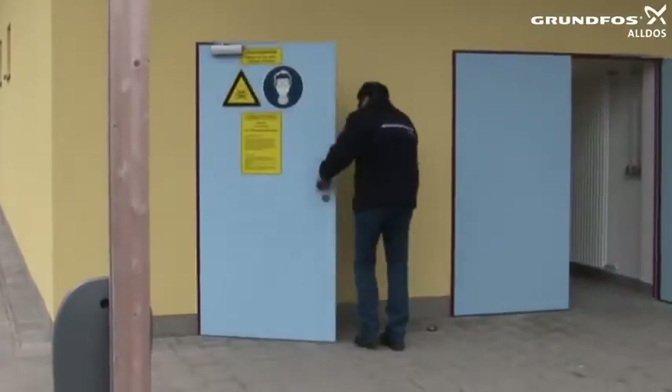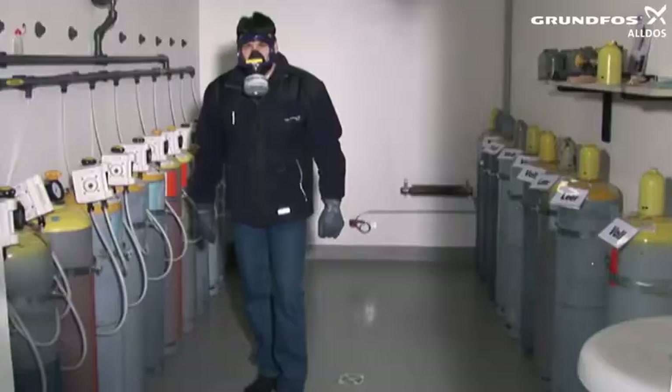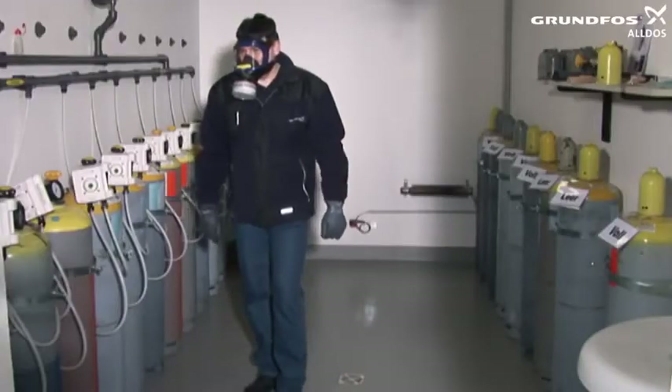Always wear your personal long-sleeved overalls as well as protective gloves, ideally made of natural rubber, and your safety shoes.